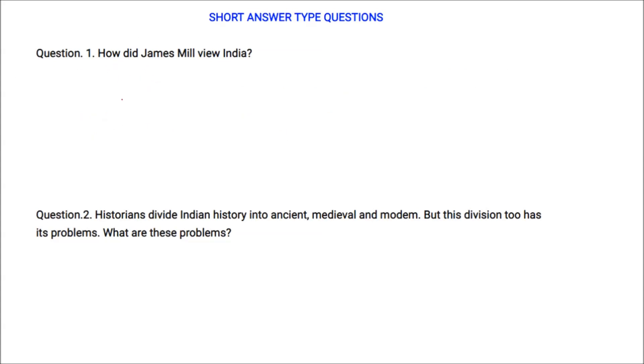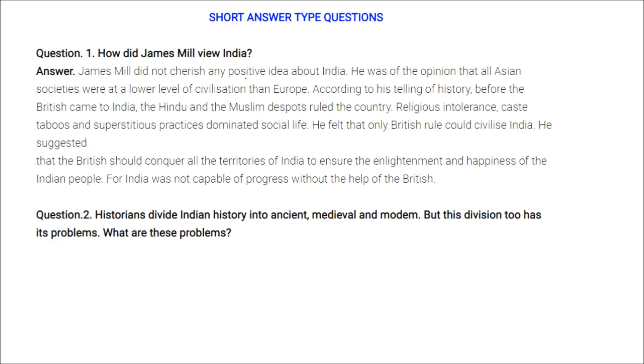James Mill did not cherish any positive idea about India. He believed all Indian societies were at a lower level of civilization than Europe. According to his telling of history, before the British came, Hindu and Muslim rulers governed the country. He felt only British rule could civilize India and suggested the British should conquer all territories of India to ensure the enlightenment and happiness of the Indian people, as India was not capable of progress without British help.